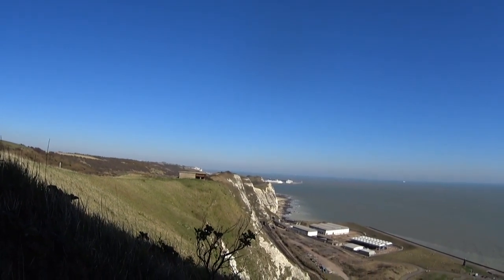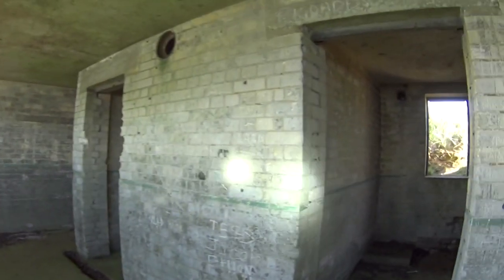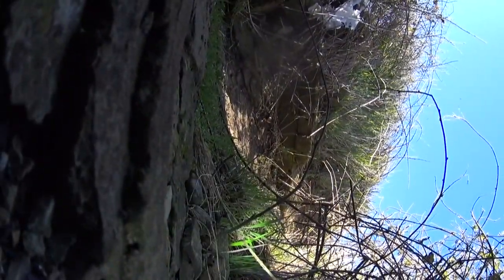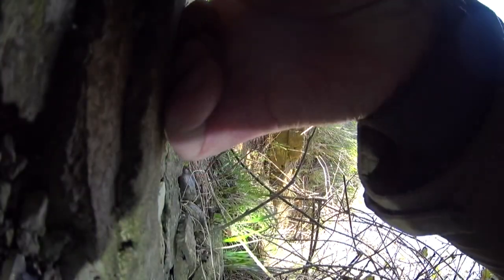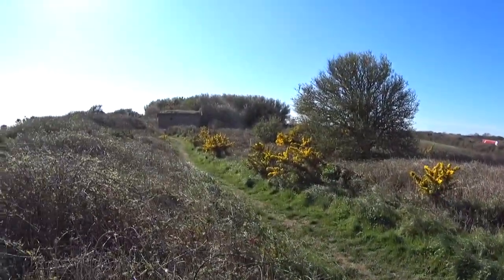Harbour in the distance. I'm just going to lay the camera over - and that's where we've just been.